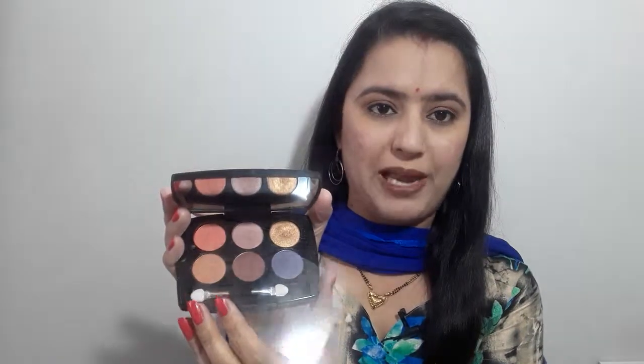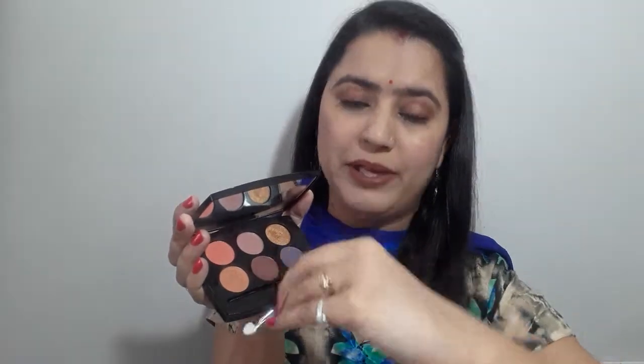I will open it and show you. This is the eyeshadow palette. It comes with a paper on top and also includes an eyeshadow applicator. In the under-Rs. 100 range, getting a palette with an applicator included is a nice bonus. I've done a similar review before which you can also watch.